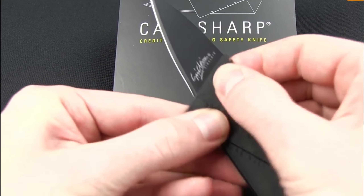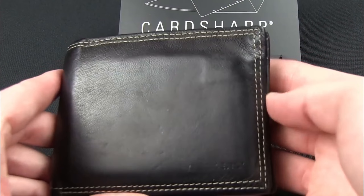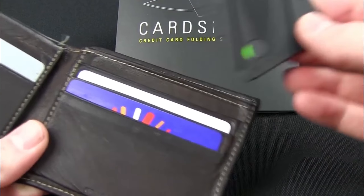Also, it is very durable. You can use it in various emergencies. If you want this knife, you can buy it from Amazon just for a buck.